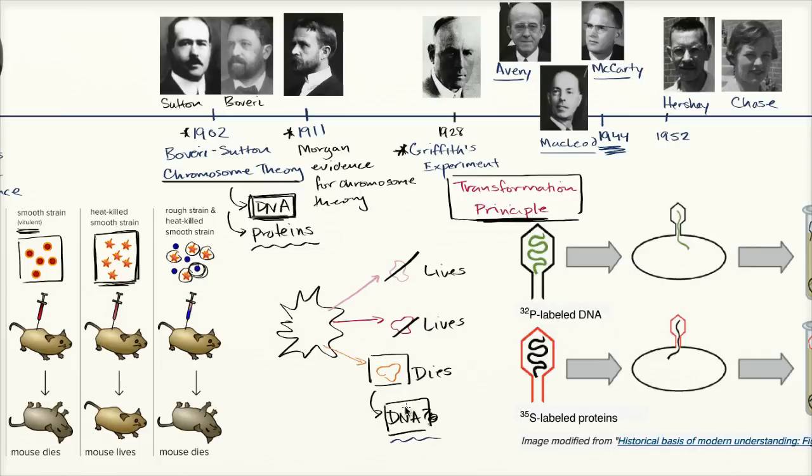But it wasn't conclusive because maybe they didn't purify it properly, or maybe there was still a little bit of protein left. Maybe it was mostly DNA, but maybe that small remaining protein was what actually did the transformation. The scientific community wasn't just accepting it — they wanted to continue testing it, especially in different ways.